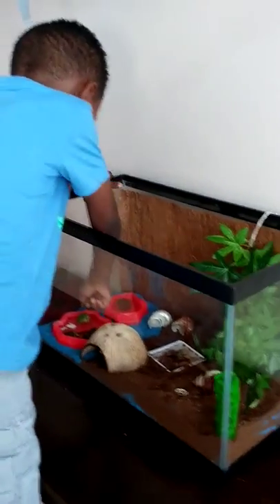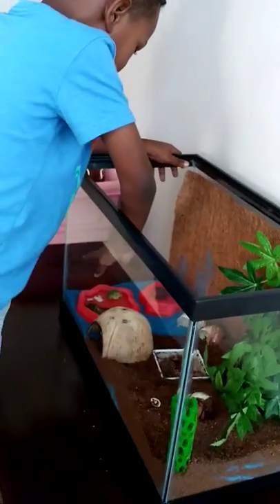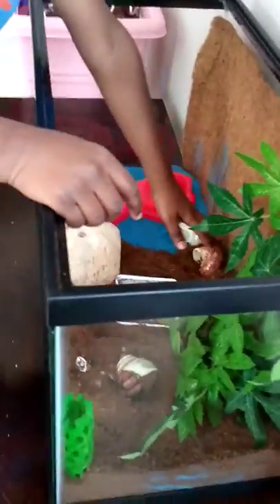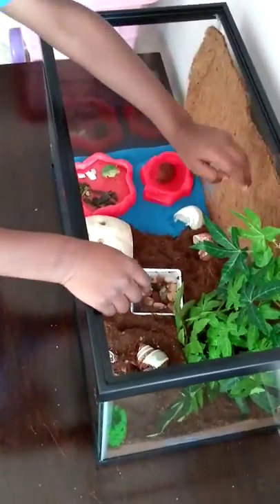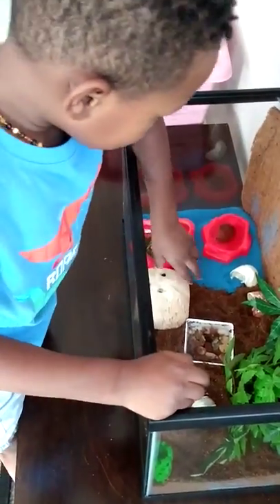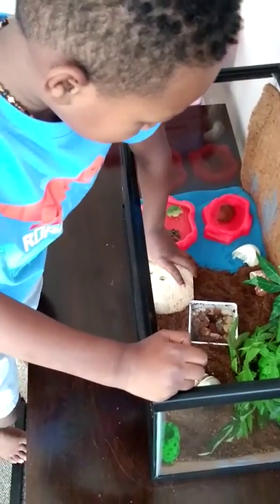He has his food here, he has his water there, and he has his two shells here, and he has his home.